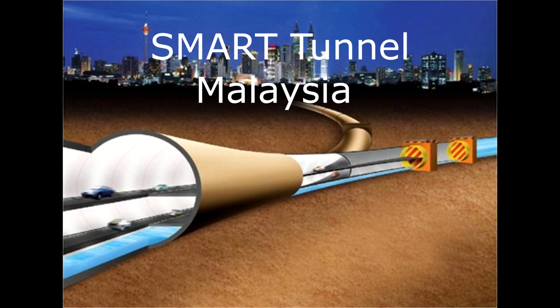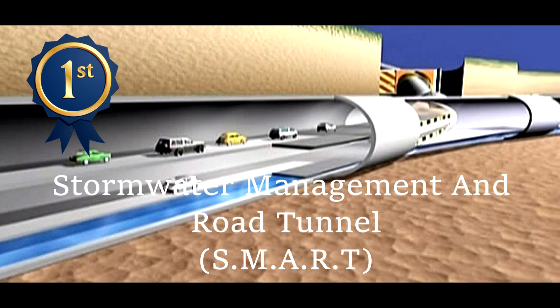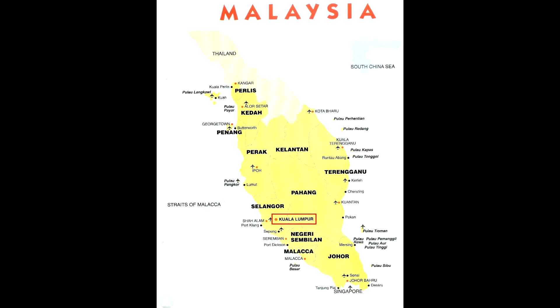Today, I'm going to talk about how the Smart Tunnel works. The Storm Water Management and Road Tunnel is the first combined storm and traffic tunnel in the world. It is located in Kuala Lumpur, the capital city of Malaysia.